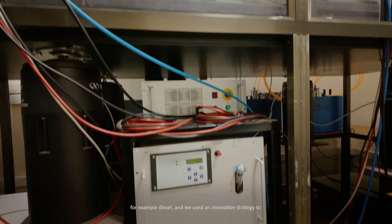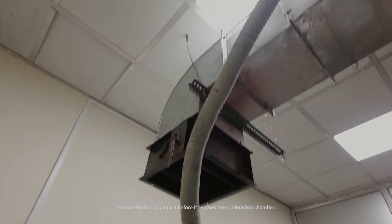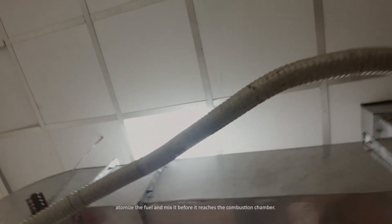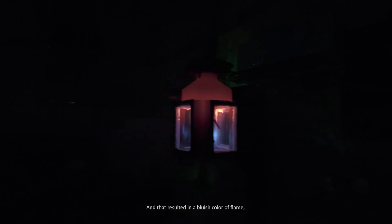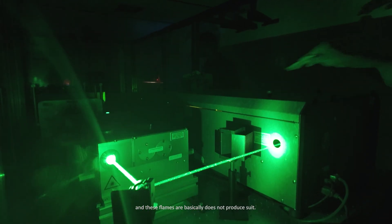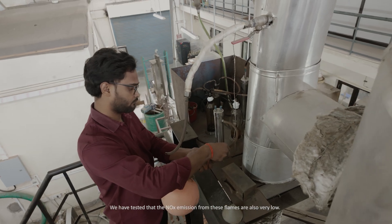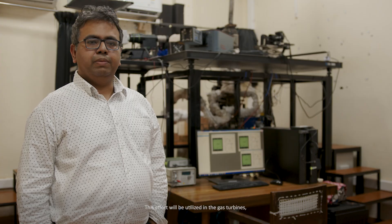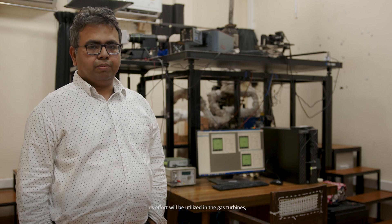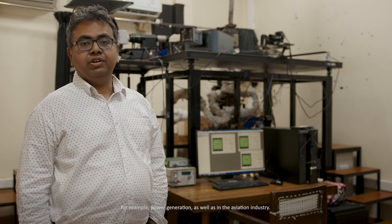These combustors have been tested to find their operating limits and can now be scaled to bigger combustors. Apart from gaseous fuel, we tested liquid fuel such as diesel using an innovative strategy to atomize and mix the fuel before it reaches the combustion chamber, resulting in a bluish flame that does not produce soot. NOx emissions from these flames are also very low, and this effort will be utilized in gas turbines for power generation as well as aviation industries.